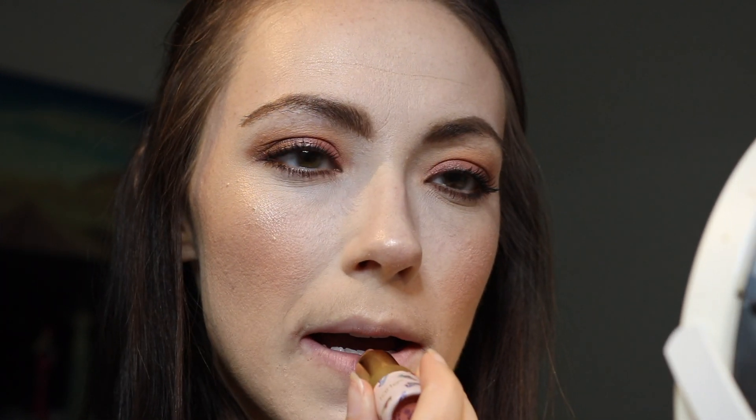She looks like a really pretty warm nude. The reviews I've seen suggested she was more cool and pinky, so — ooh, she's minty! Alright, it's a really pretty color. And you guys, that is it for this video, I hope you enjoyed.